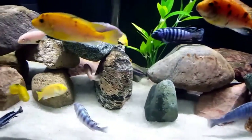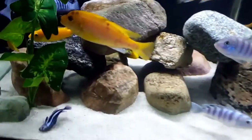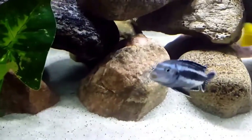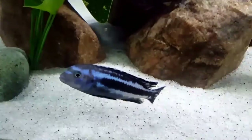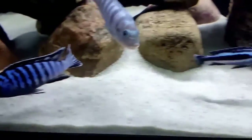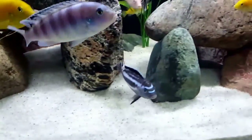This stunning cichlid has a body shape similar to a torpedo. It has an elongated thick body with a stubby snout well suited for scraping algae off rock, and has a continuous dorsal fin running down its back from shoulders to just before the tail. They will attain a size of just under 4 inches in length at full maturity with a lifespan of 12 years.